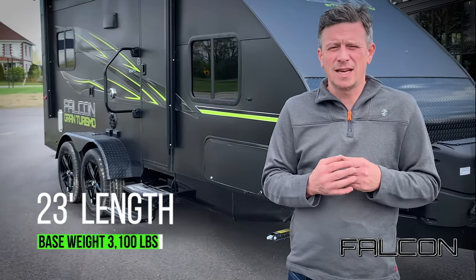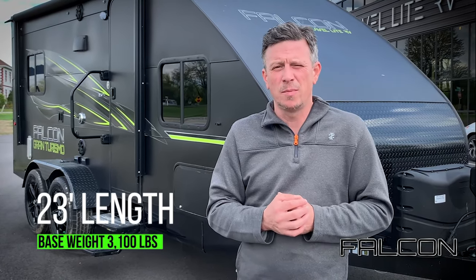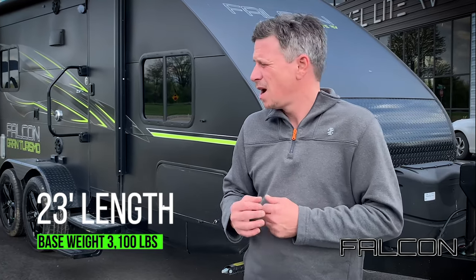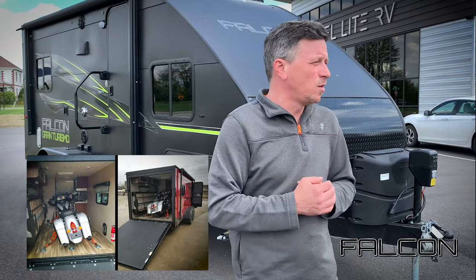The first thing I'd want to point out is this is 23 feet long and slightly over 3,100 pounds. It's on dual 3,500-pound spring axles, so you've got a lot of extra weight capacity to put your toys in there, and more than anything it's just really cool looking.